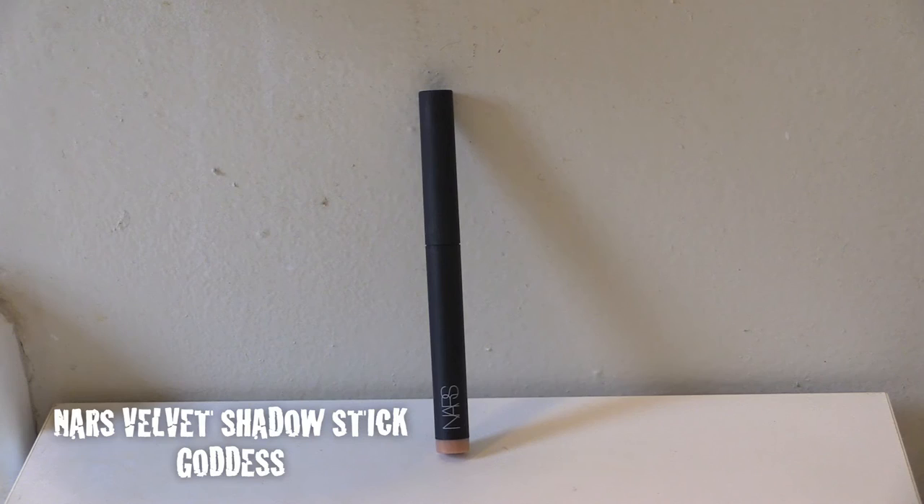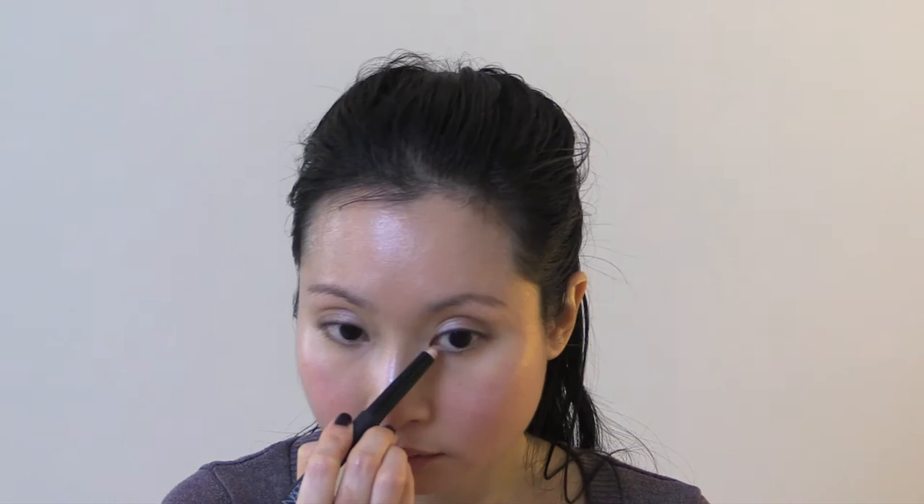Next comes the NARS Velvet Shadow Stick in the shade called Goddess — it is a pretty glittery pink. I apply this onto the inner corner of my eyes to open them up.